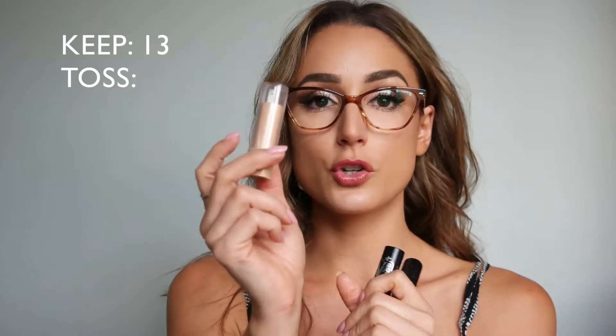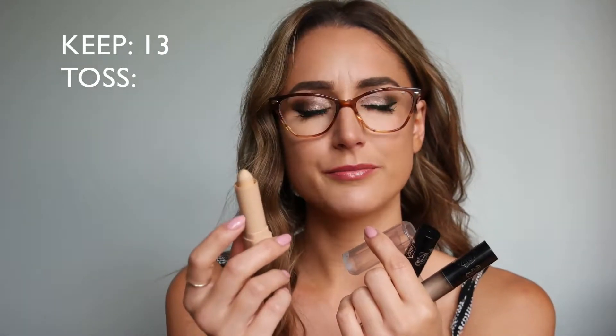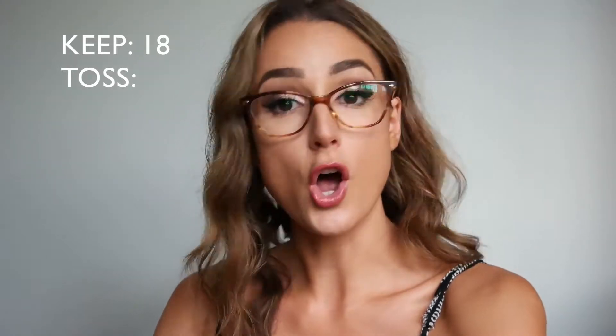I have two Kat Von D concealers — shade L3 Warm and L1 Neutral — both almost empty, so I'll definitely repurchase, maybe just the lighter shade. There's also a great everyday concealer stick, I think it's CoverGirl in medium beige — really creamy. For bronzers I have three I use daily: the Vita Liberata, the Milani Baked Bronzer in Dolce, and the Kat Von D Lock-It Tattoo Powder Foundation in Deep 66 for a deep bronzed glow. Plus the ELF Baked Highlighter Bronzer duo — I use this highlighter every single day.